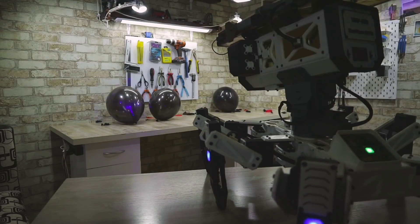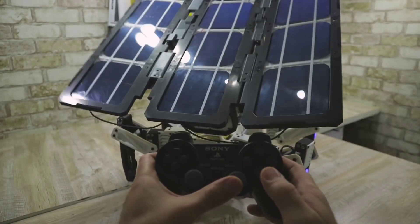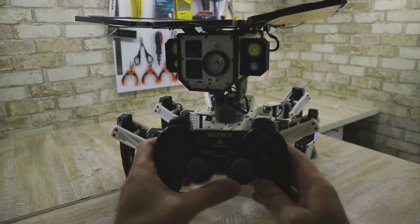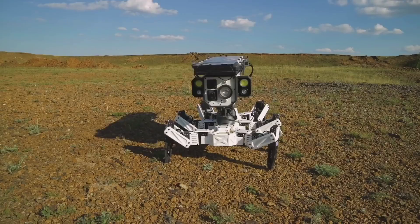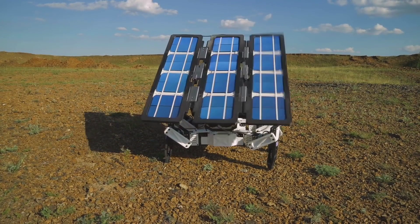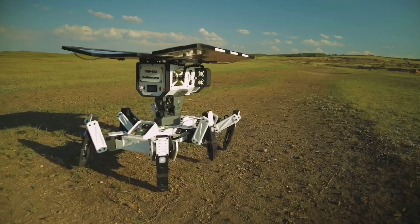The rover even has a laser pointer for soil analysis. Surprisingly, it's controlled by a PlayStation 2 wireless controller, weighs just 9.7 kilograms, and runs on a lithium-ion battery with a 26-watt solar panel. The inventor achieved this entire feat with a modest $300 investment.